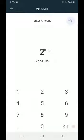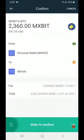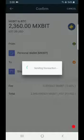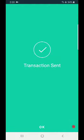So 2360 MXBit — click on Next. Now I need to select to confirm. Okay, transaction sent.